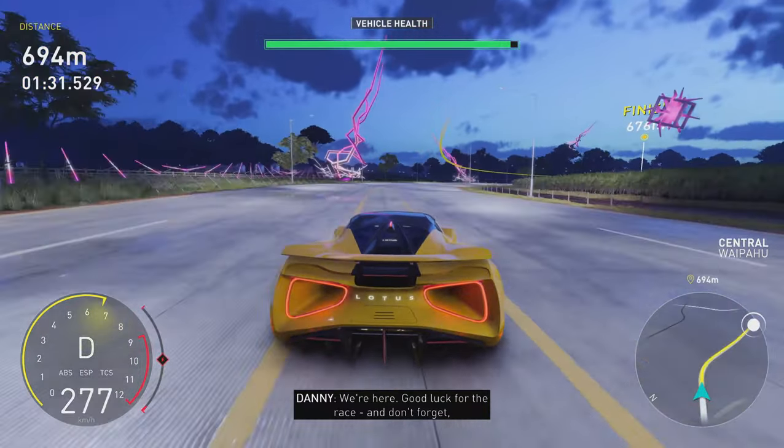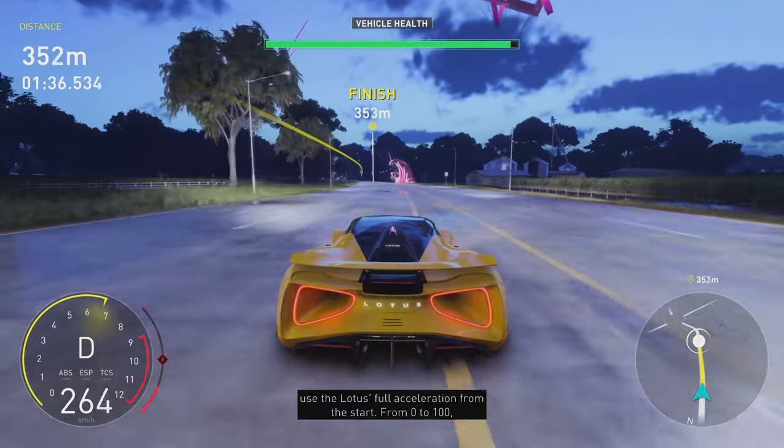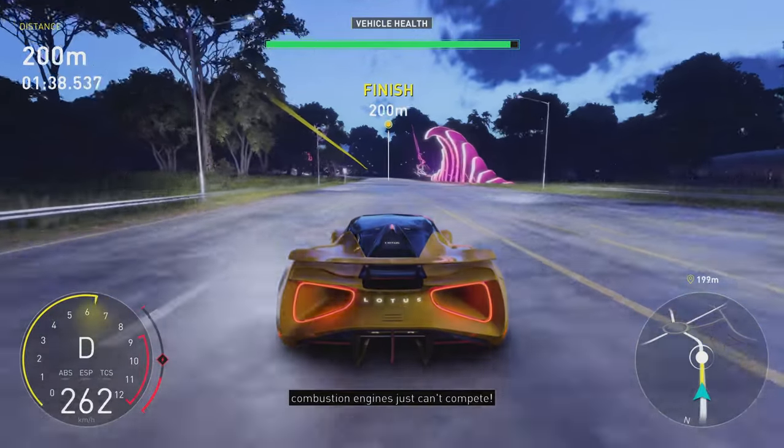We're here. Good luck for the race. And don't forget, use the Lotus' full acceleration from the start. From zero to a hundred, combustion engines just can't compete.